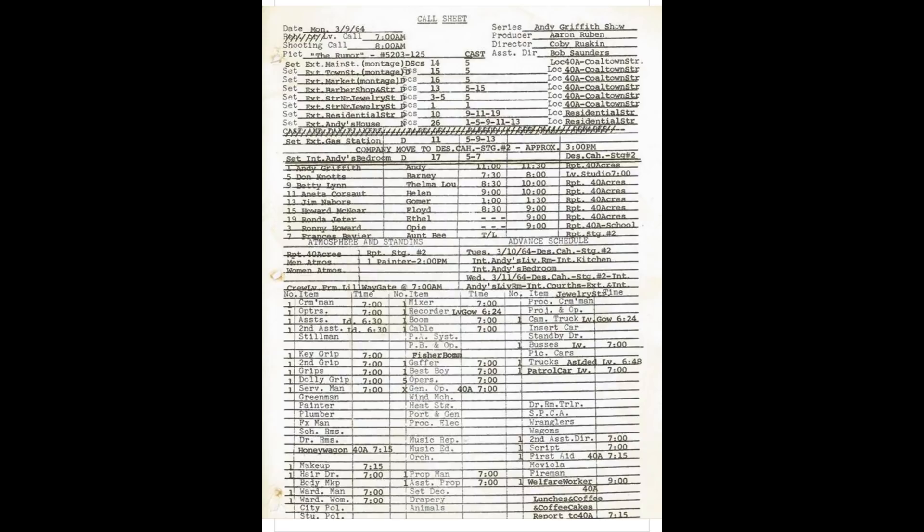The call sheet lists a cameraman and camera operator arriving at 7, some assistants at 6:30, key grips, dolly grips, riggers, a gaffer and best boy — it goes through all the different people and needs the production crew will require that day. A camera truck is scheduled to leave from Gower Studios at 6:24, which is near Paramount Studios and a different Desilu facility, explaining the slightly different timing.